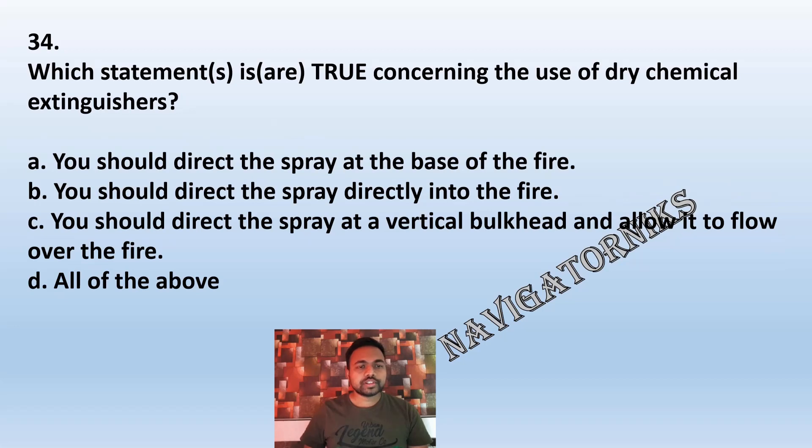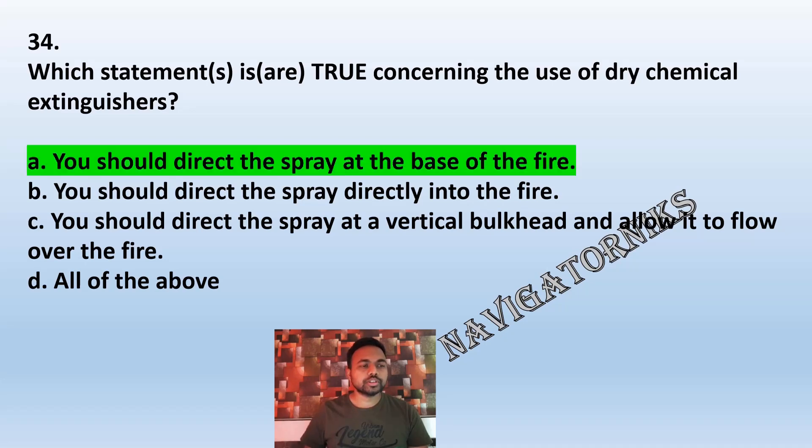Question 34: Which statement is true concerning the use of a dry chemical extinguisher? A: You should direct the spray at the base of the fire. B: You should direct the spray directly into the fire. C: You should direct the spray at a vertical bulkhead and allow it to flow over the fire. D: All of the above. The correct answer is A: you should direct the spray at the base of the fire.